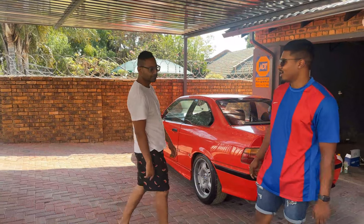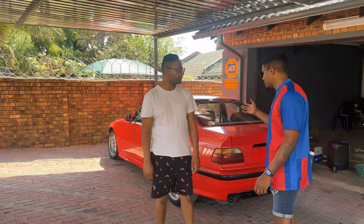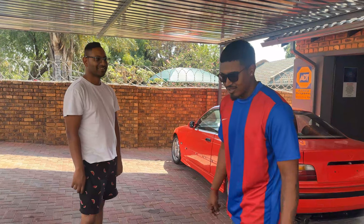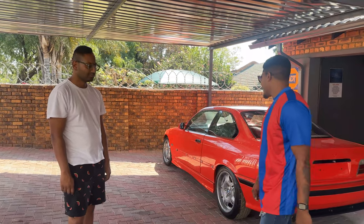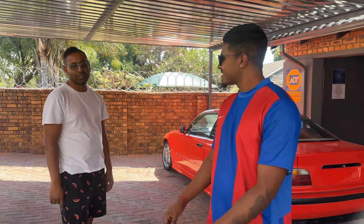So guys, that's it for today. We've shown you guys around the car and basically told you our plans. In the next episode we're going to be tearing down this 3.2 motor. I hope you guys have your notifications turned on and are definitely subscribed. Let your friends know if they need any parts.